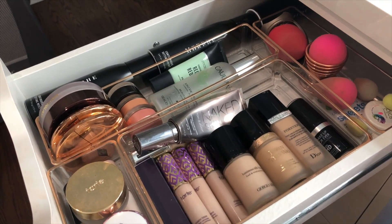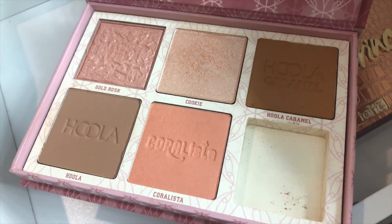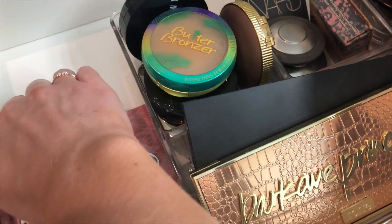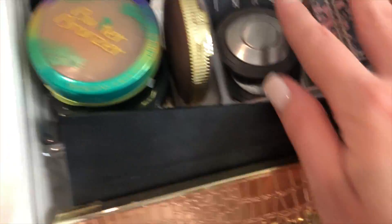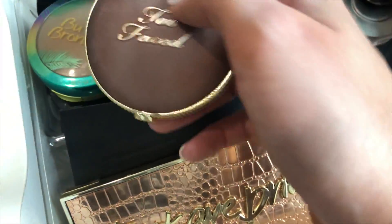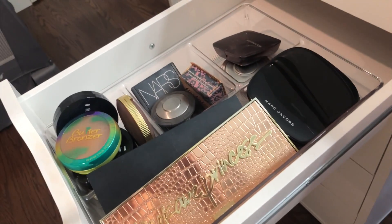The next drawer is for bronzers, blushes, and palettes. I have a palette in here that has bronzers, blushes, and highlighters all in one — I talk about it a lot. I also have a Morphe blush palette, a NARS blush palette, a Marc Jacobs bronzer, and a section for all my individual blushes and highlighters. For bronzers I love Bobbi Brown Butter Bronzer and the Too Faced Chocolate Soleil — both really great.